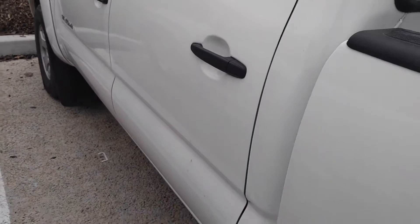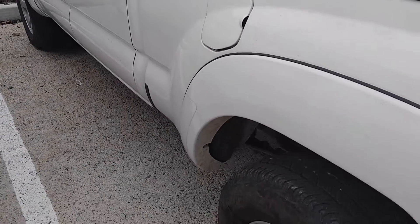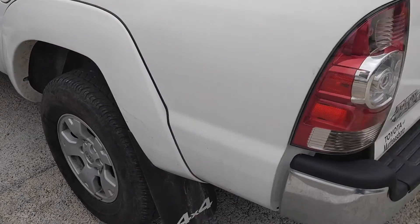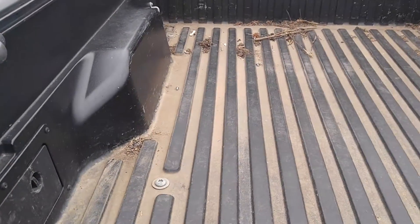Overall, aside from just being dirty, it's got really great lines to it. No body damage that I've found, no cosmetic damage that I've found. It's just dirty, needs a bath, a little bit of TLC — looks like they parked it under a tree as well.